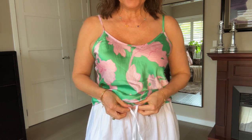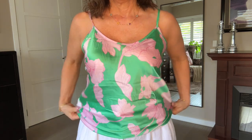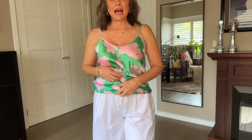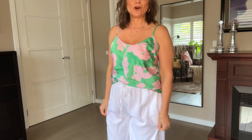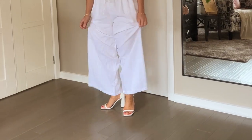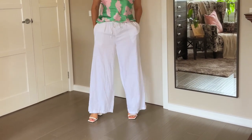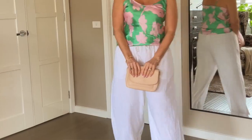And swap them for the white linen pants, also from Kmart. I would tuck the camisole in a little bit and just leave it flowing on the outside. These pants are quite long so I'm going to swap out and add some high heels, and add a clutch in either pink or white.